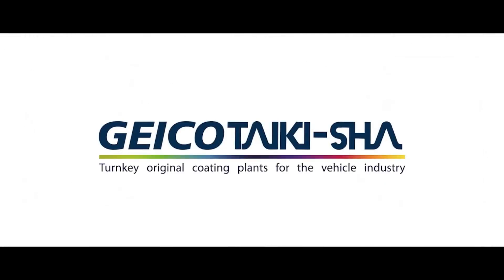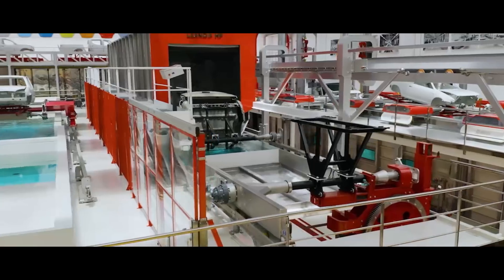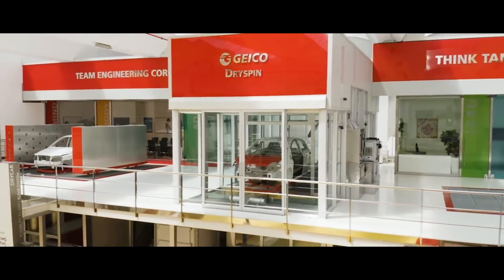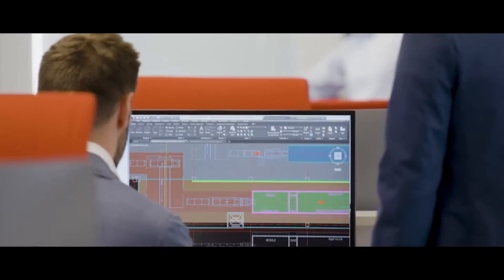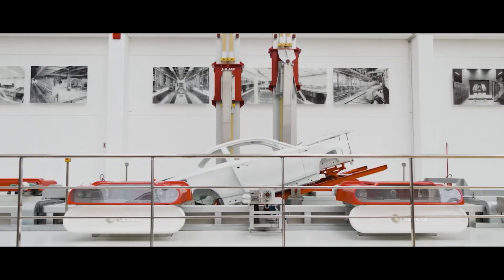Geico Taikisha is building the paint shop in Tesla's Gigafactory Berlin, and it's not just any ordinary paint shop. According to Elon Musk, Giga Berlin will get the world's most advanced paint shop, with more layers of stunning color that subtly change with curves. Tesla plans to refit Fremont Factory and Giga Shanghai with the same advanced technology once Giga Berlin's tech is proven. The Geico paint shop is also environmentally friendly — with the Paradise project launched in 2005, Geico was the world's first company to offer a zero environmental impact paint shop, reducing consumption by 70%. So Tesla will have one of the most advanced and environmentally friendly paint shops on the planet.